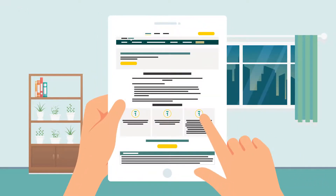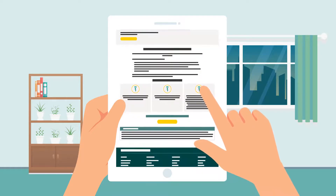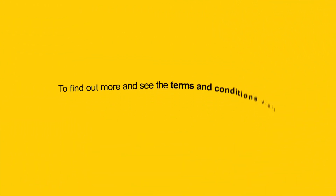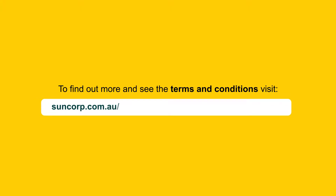Suncorp has partnered with McAfee to offer our Suncorp Bank customers a free three months of its antivirus software for personal use. To find out more and see the terms and conditions, visit suncorp.com.au/banking/security/antivirus-software.